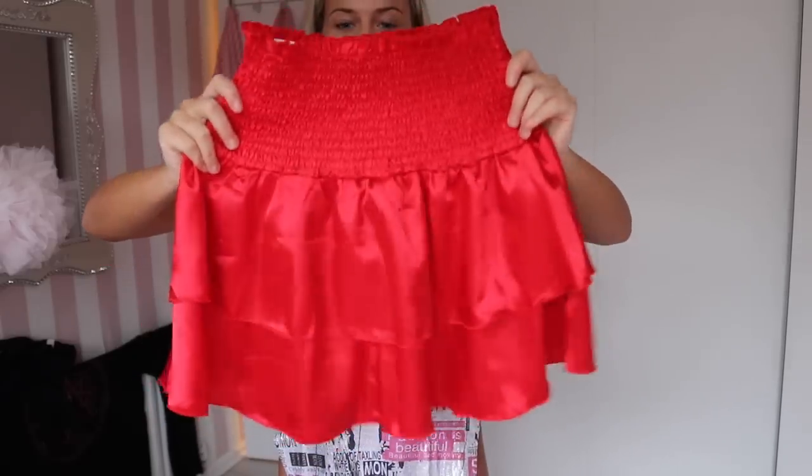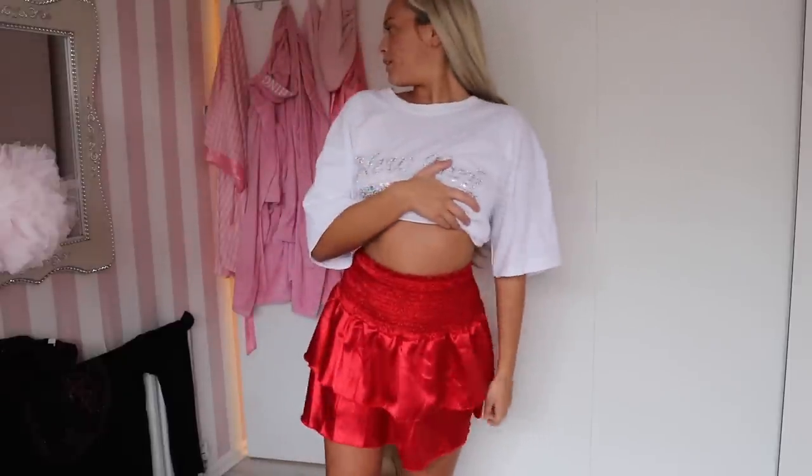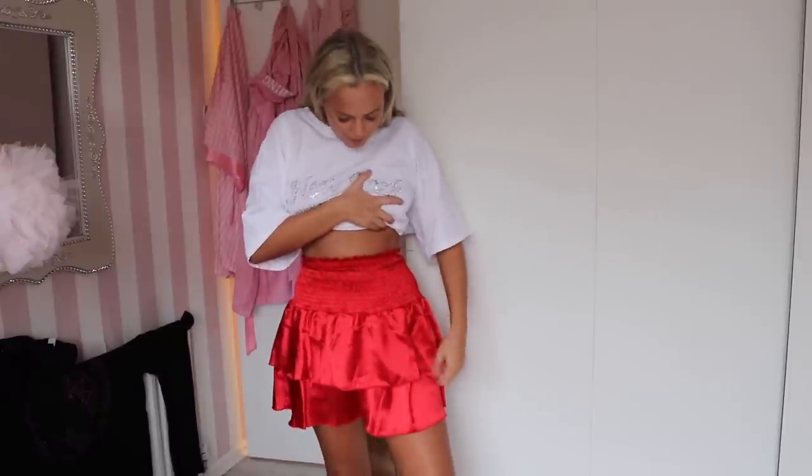Next up is a red shirred satin skirt — gives me Christmas vibes and also perfect for Valentine's Day! It's shirred satin, so pretty, flowy, and really cute. Here it is on — I'm literally obsessed. Look how pretty it is! I feel like a sexy Mrs Claus. It's so flattering at the back, makes you look like you've got a nice peachy bum. Red just suits every skin tone — it's one of those colors anyone can pull off.